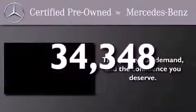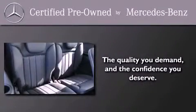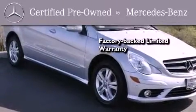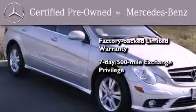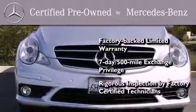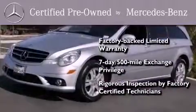This vehicle has fewer than 35,000 miles on the odometer. This certified Mercedes-Benz isn't your typical used car. It comes with a one-year, factory-backed limited warranty with no deductible, a seven-day, 500-mile exchange privilege, and virtually every system was rigorously inspected by factory-certified technicians. Consider it with confidence.